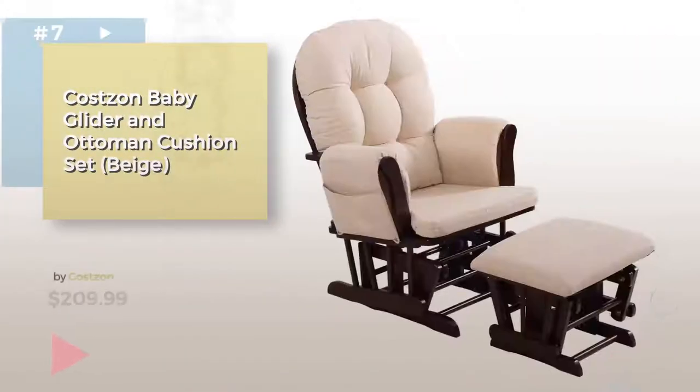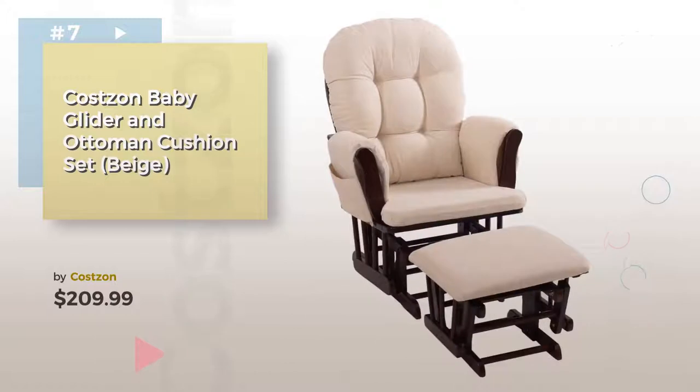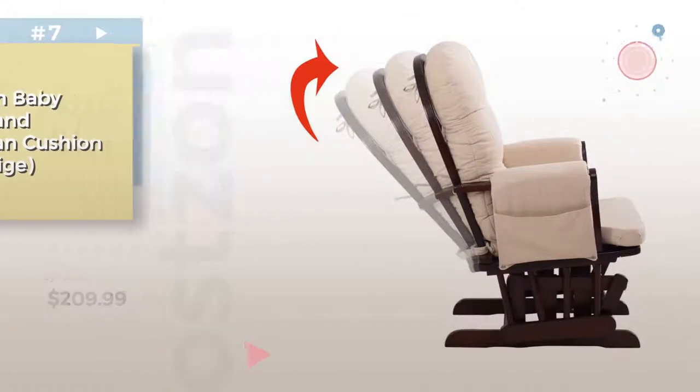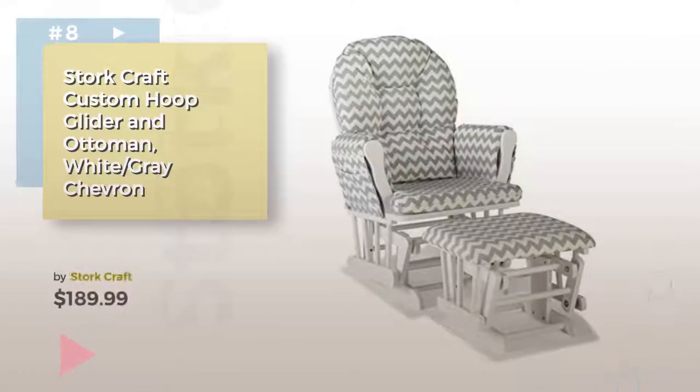Number 7, by Costizen. Click the circle in the corner to find more amazing products and gift ideas. Number 8, by Stork Craft.